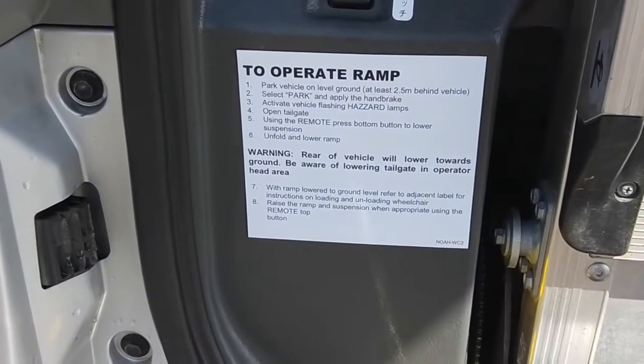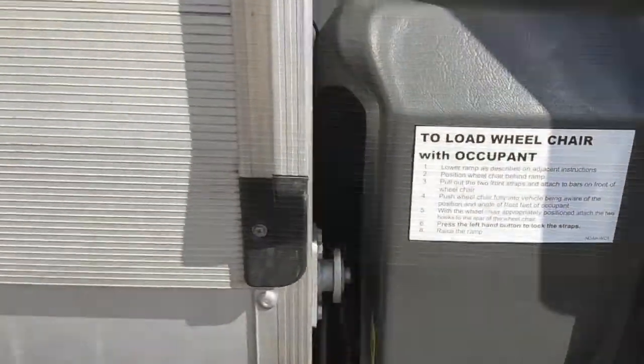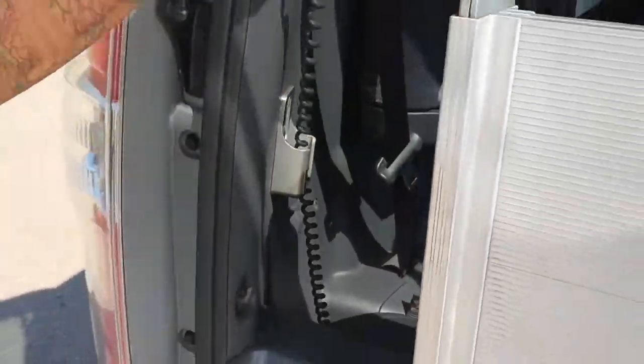Welcome to Integrity Car Sales Rentals Wheelchair Vehicle Specialist in Sydney, Australia. This is a 2008 Toyota Noah, stock number 773.